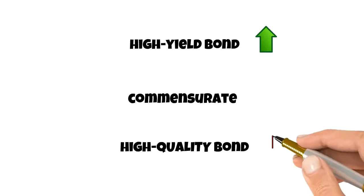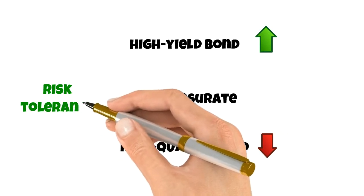A well-designed portfolio incorporates different types of bonds in order to diversify risk and maximize returns. Most importantly, it reflects the risk tolerance of the client.